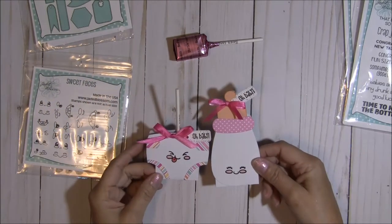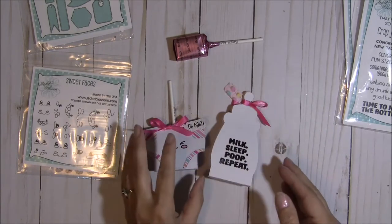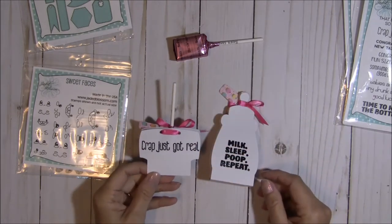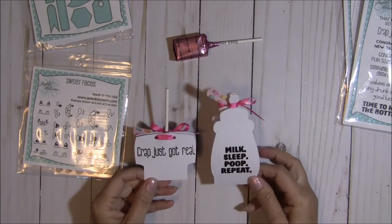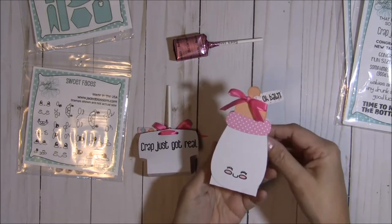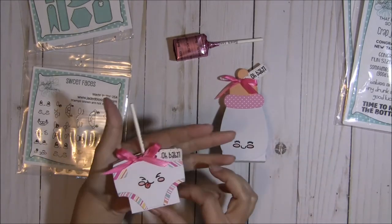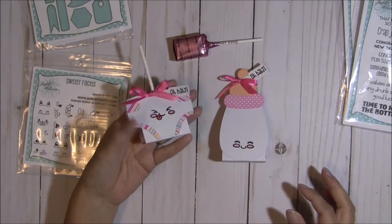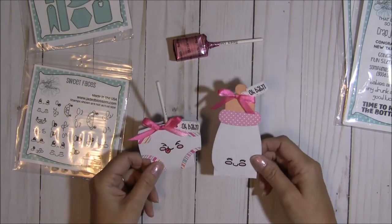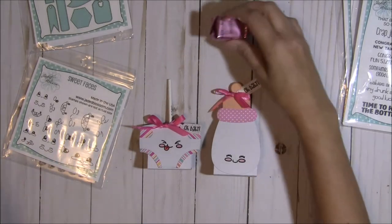Here's the fun part — on the backs I went ahead and stamped them. With this one I did 'crap just got real' and this one 'milk sleep poop and repeat.' How cute are these for little favors to sit at everybody's place setting for a party, or just to hand out and give away to someone you know who is having a baby? Just so, so cute — and so many options for what you can use these fun sentiments.